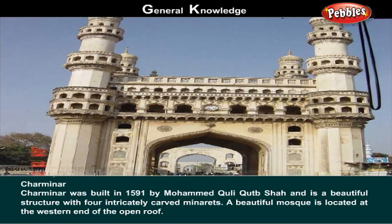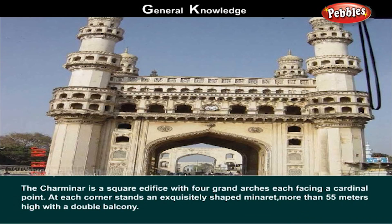Charminar. Charminar was built in 1591 by Mohammed Qutub Shah. It's a beautiful structure with four intricately carved minarets. A beautiful mosque is located at the western end of the open roof. The Charminar is a square edifice with four grand arches, each facing a cardinal point. At each corner stands an exquisitely shaped minaret more than 55 meters high with a double balcony.